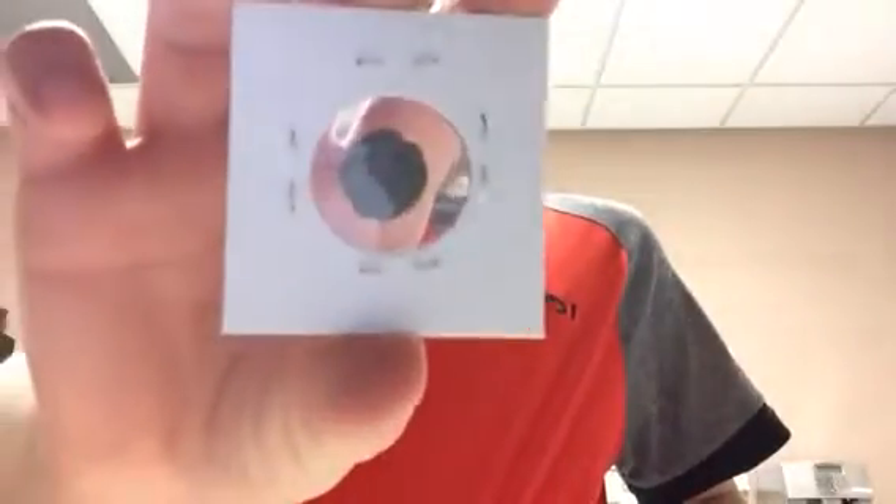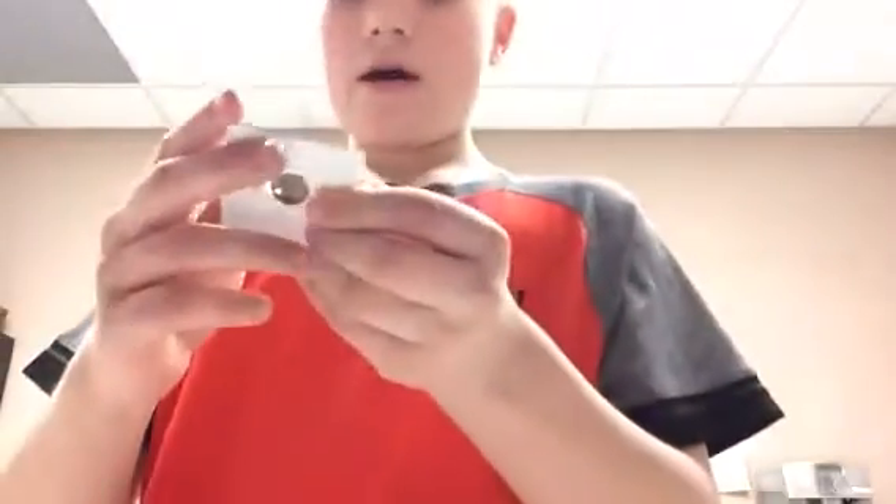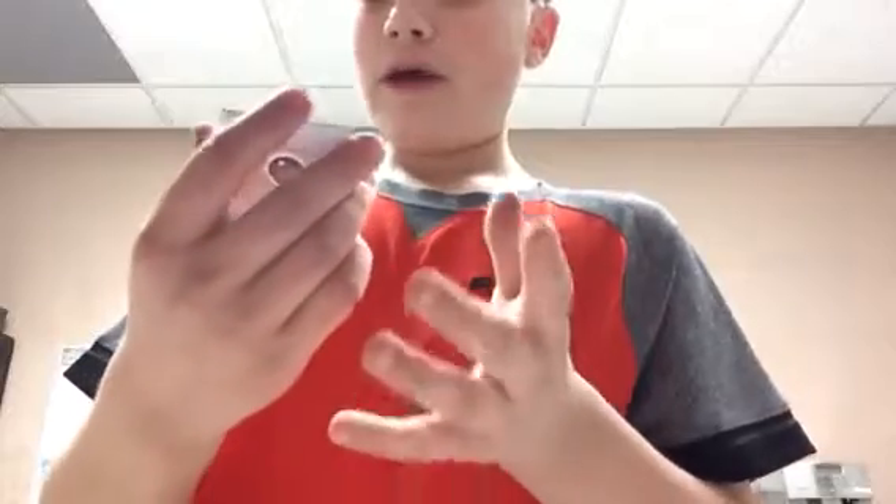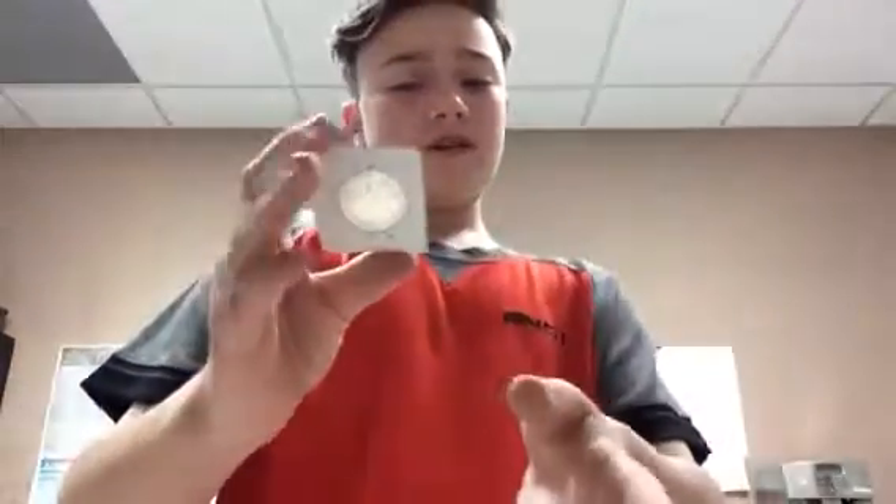I have an ancient 2,000-year-old Greek coin in really bad condition — I have one in good condition too. This is a mid-1600s coin. I got a 1943-S half dollar — there were only 13,450,000 made.